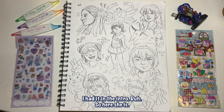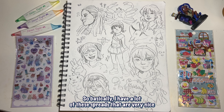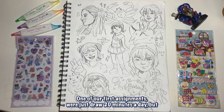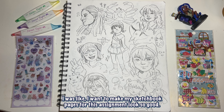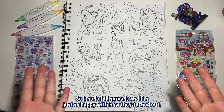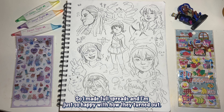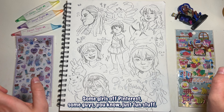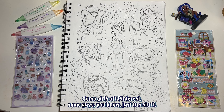I have a lot of these spreads that are very nice because I went a little above and beyond in my advanced animation class. One of our first assignments was just draw 20 minutes a day, but I wanted to make my sketchbook pages look so good. I made both spreads and I'm just so happy with how they turned out. I love drawing little sea creatures, some little girls from Pinterest, just fun stuff.